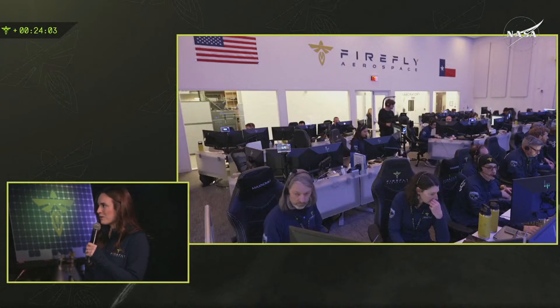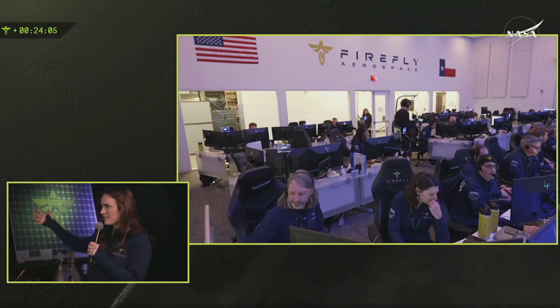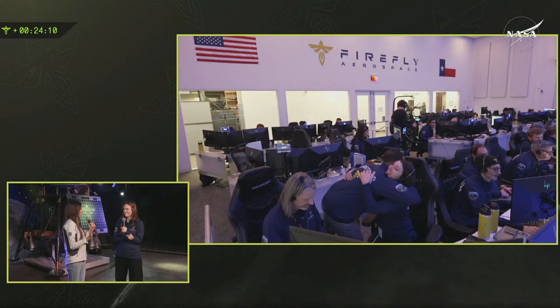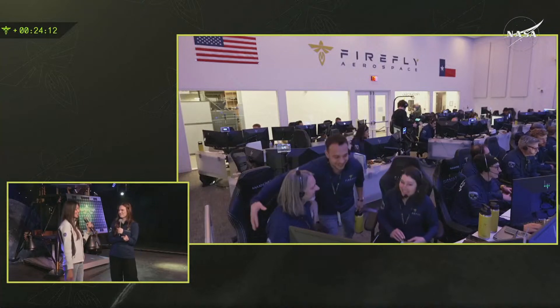We'll learn more about it as we go through integration and the mission ops phase for that mission. That is super exciting — I can't wait to learn about all the different things that you guys uncover along the way.